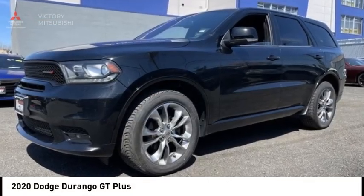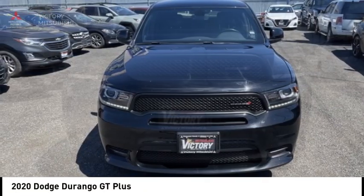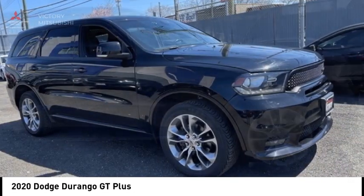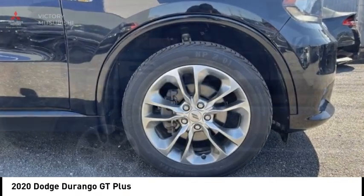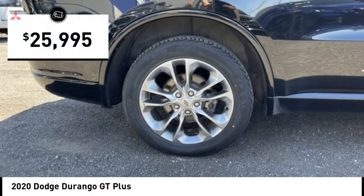We are pleased to show you the 2020 Durango. The Durango allows you and your family to travel in style and comfort. It offers more interior room than most midsize SUVs and has an available third row of seating. Underneath are sturdy body-on-frame mechanicals and the option for a powerful V8 engine, and is priced below $30,000.